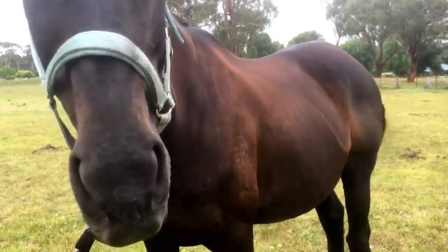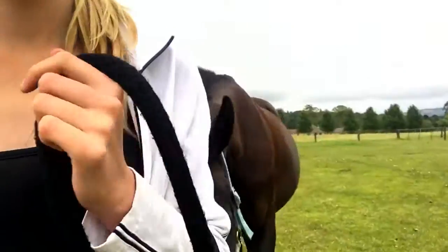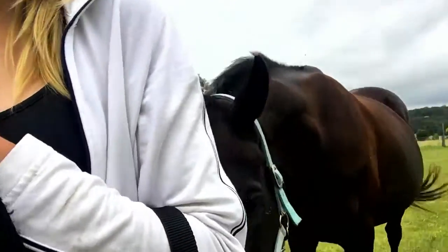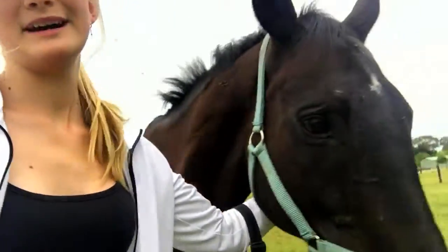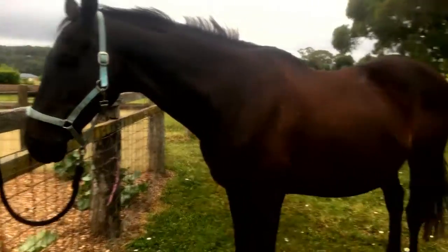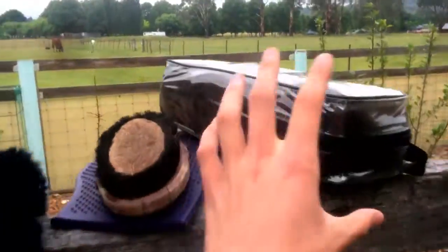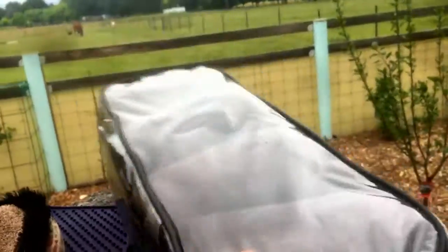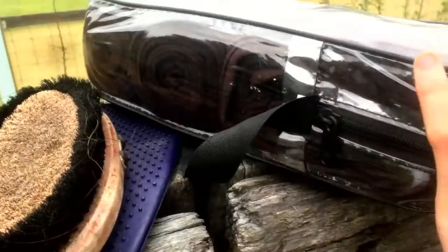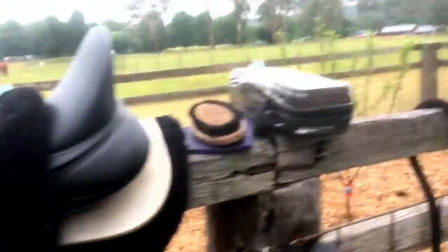Okay guys, so this is Shadow and he is supposed to be black. Are you ready to be ridden? Look how fat that belly is — he's had so many weeks off.